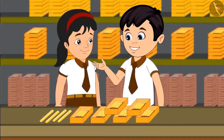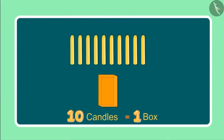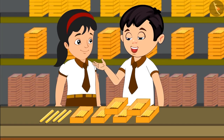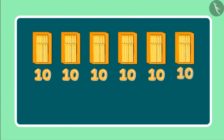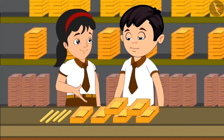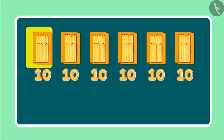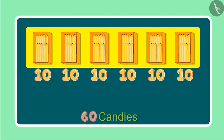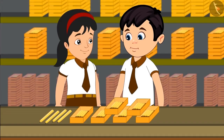Come let me tell you, they first put 10 candles in each box. Right now we have 6 such boxes in front of us. So can you tell me how many candles must be there in total? Yes, see there are 6 boxes with 10 candles in each of them. 6 boxes would mean 60 candles.